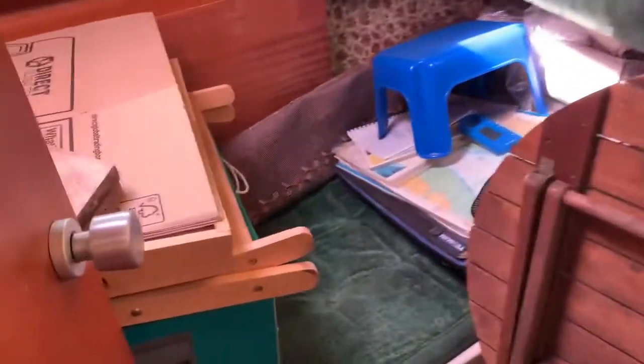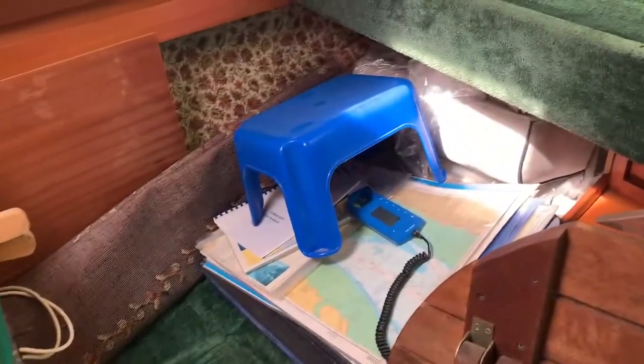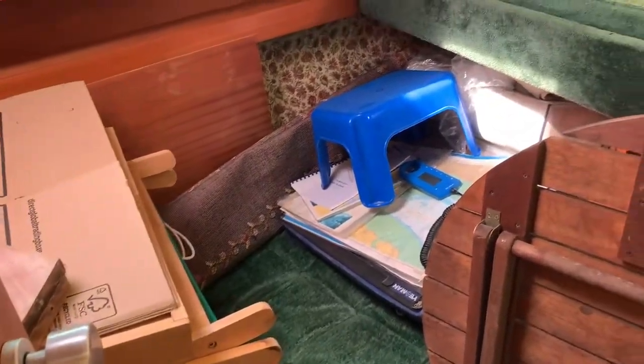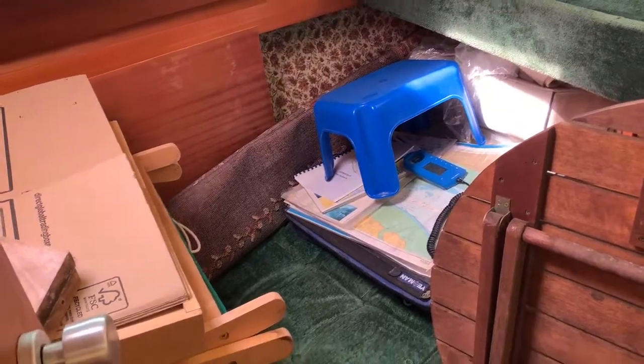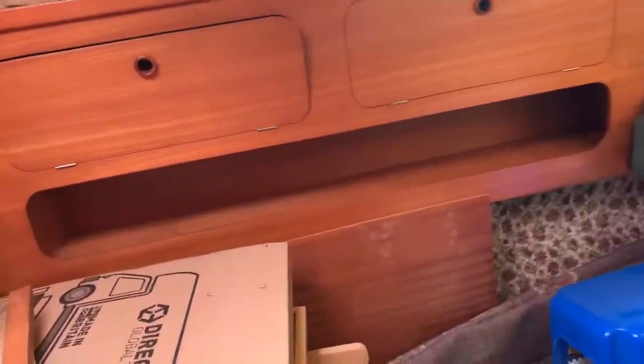Here we have the third cabin — at the moment you can't see too easily because the owner has various things stored in here — but you have got two berths, one running vertically and the other horizontal to the vessel. Lots of storage again, another wardrobe here, and a hatch with lots of light flooding in.